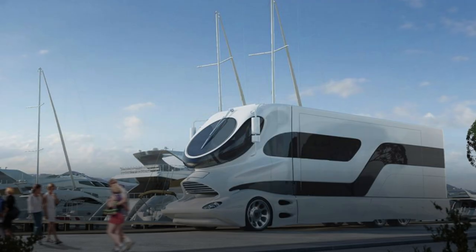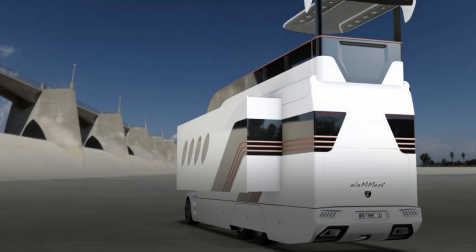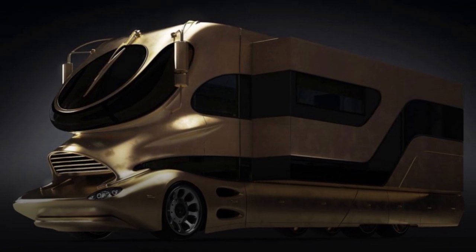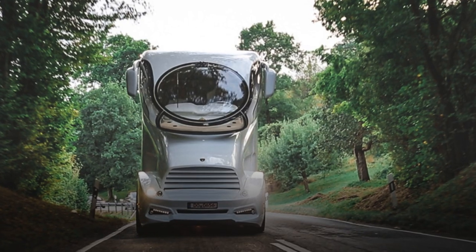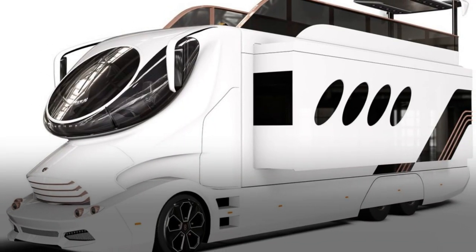If that wasn't enough, there's a spa area with light therapy, a rainfall shower, and furniture with plenty of storage space adjacent to the main bedroom. Given all of these incredible qualities, the Marchi Mobile ELEMent Palazzo is a motorhome that defies belief, with a price tag of $3 million.